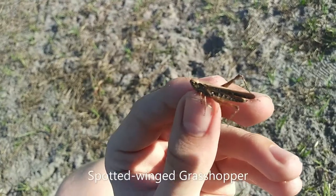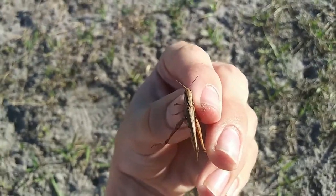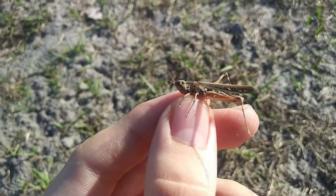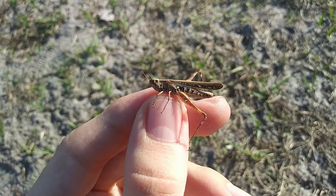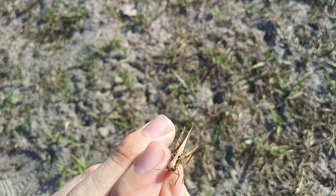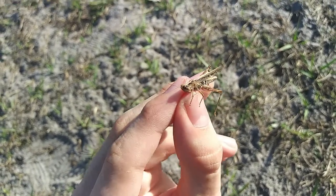The spotted-winged grasshopper is named for the small white spots on the wings, as you can see on this individual. But besides those white spots, they are covered in a distinctive pattern with a striped abdomen and a very recognizable zigzag shape on the thorax.